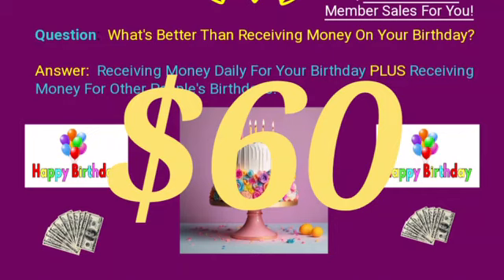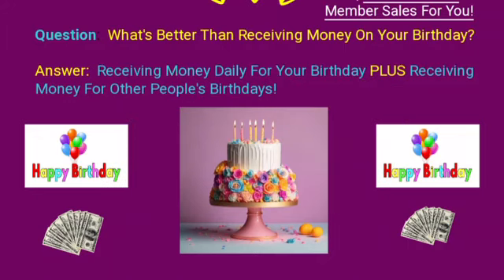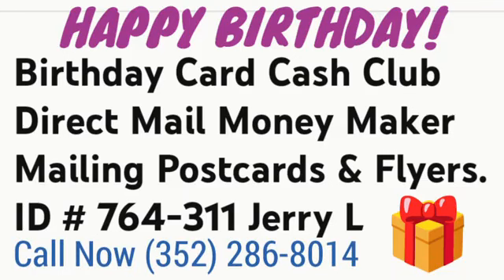There are products — info products, PDF files, resource lists, reports, guides, success guides. I'm continuing to write more reports. Yesterday I wrote two: one is a six-page report and another is 12 pages. You can actually use these as lead magnets, sell them, keep part of the money, and once they respond to the report you sell, you can upsell them into the Birthday Card Cash Club program.